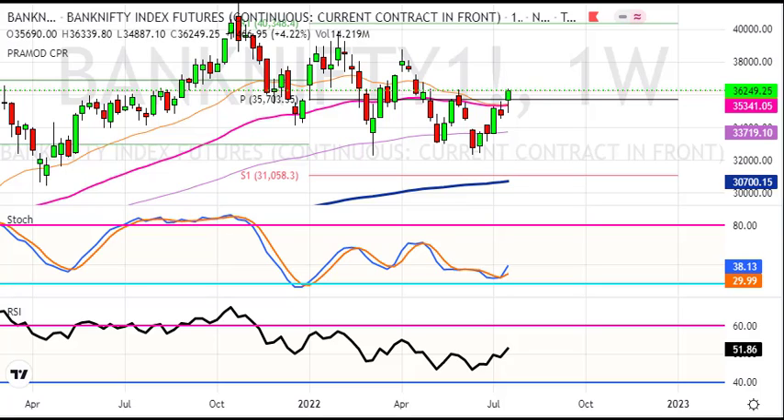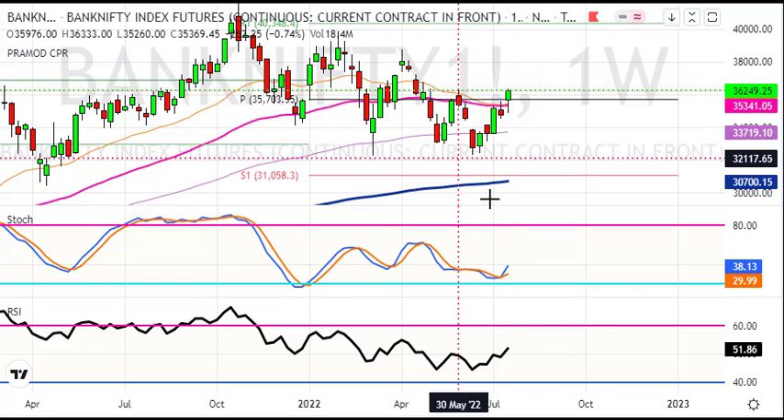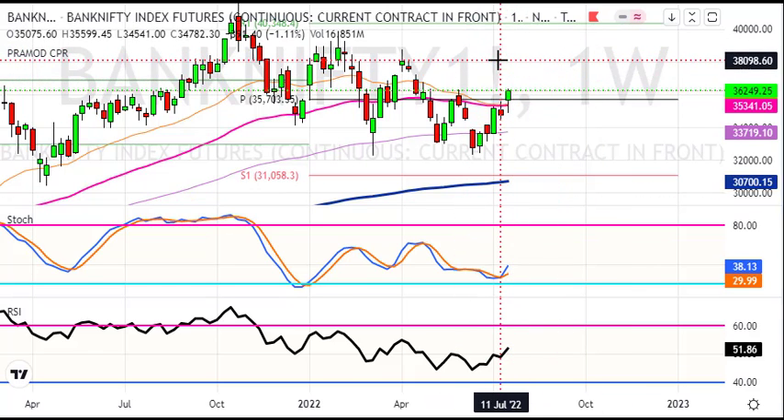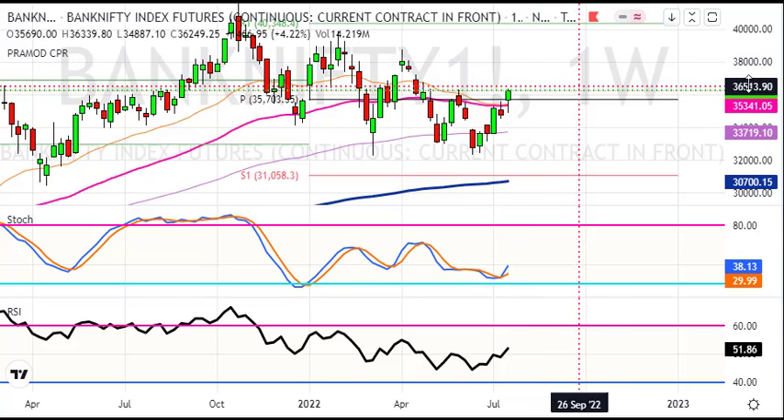If we look at the weekly chart, we are going to trade with a strong bullish candle. Here we are going to see a 4% gain for the week — 470 points gain. This is a bullish scenario.